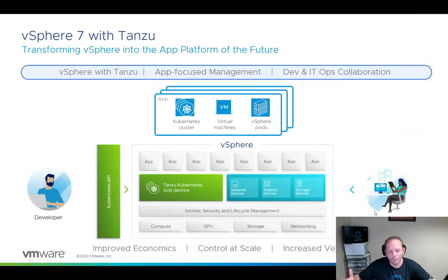You may have heard that part of vSphere 7 with Tanzu is bringing Kubernetes natively into vSphere, into the ESXi kernel. And that's really the core, one of the big things that's happening here in vSphere 7 with Tanzu. But the impact is a lot more than just bringing Kubernetes in.